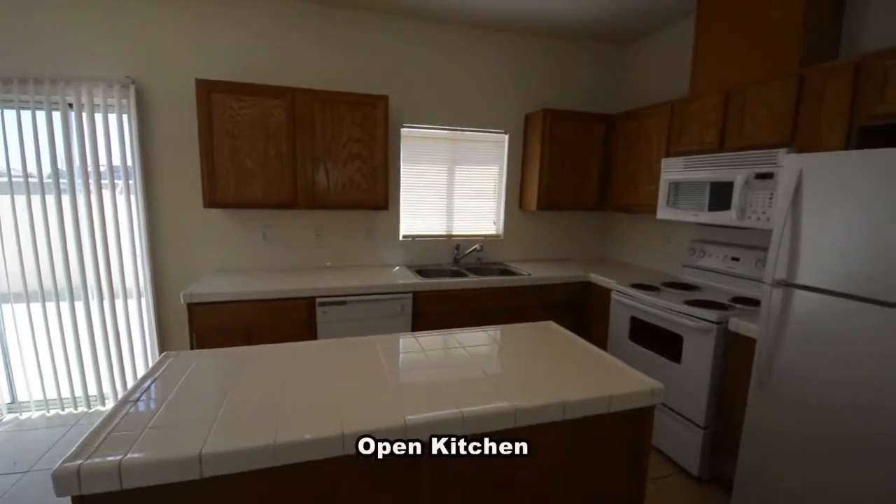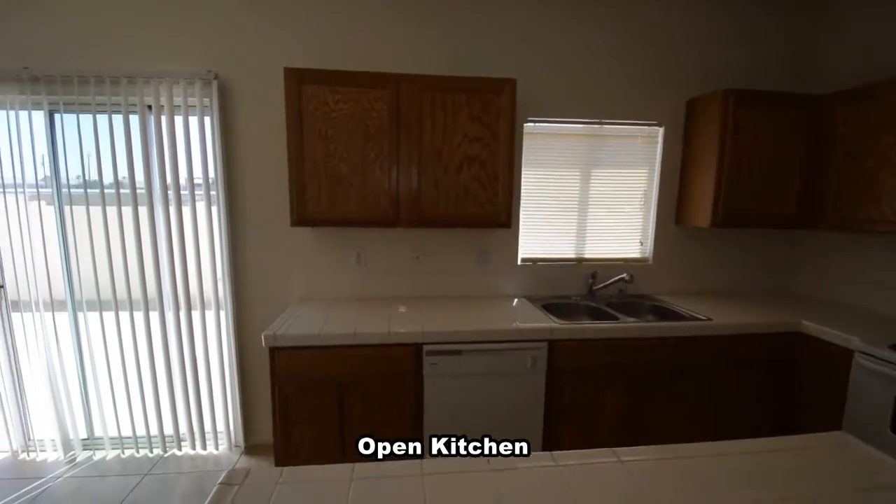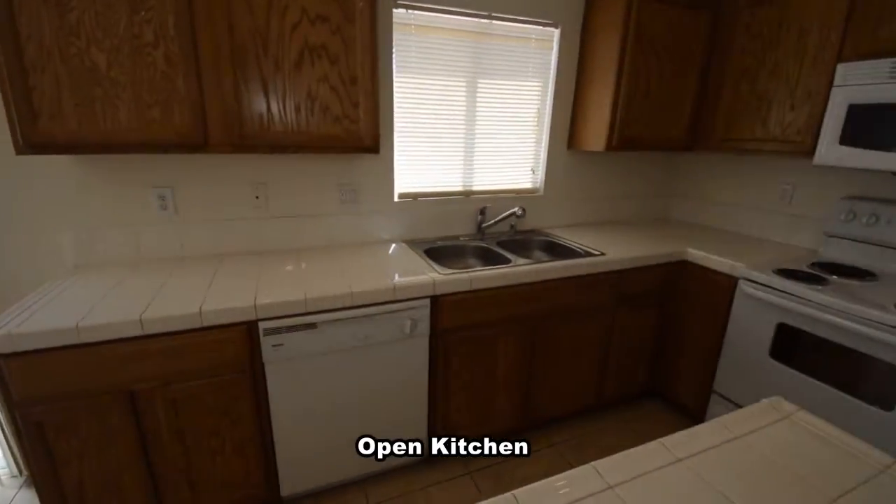The open kitchen has a center island, tile counters, pantry, double stainless steel sink, and all the appliances included in the sale.